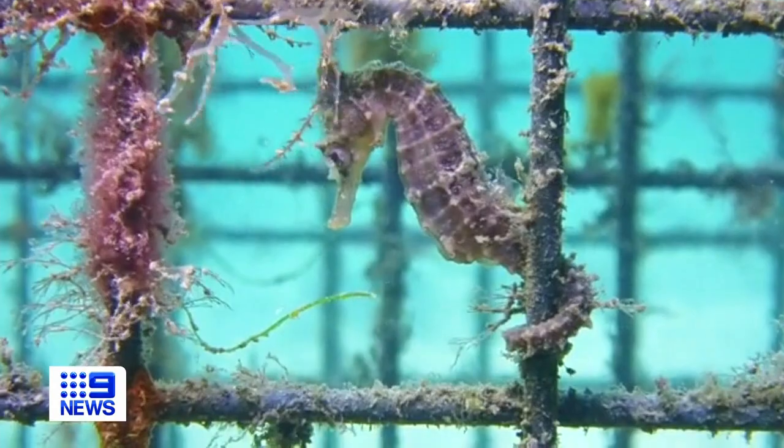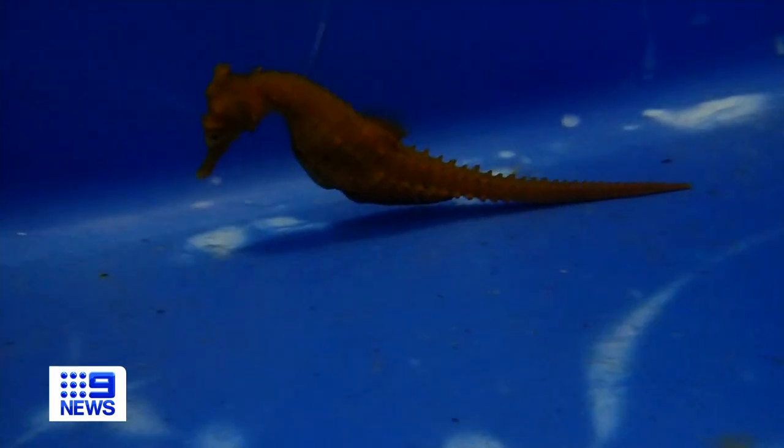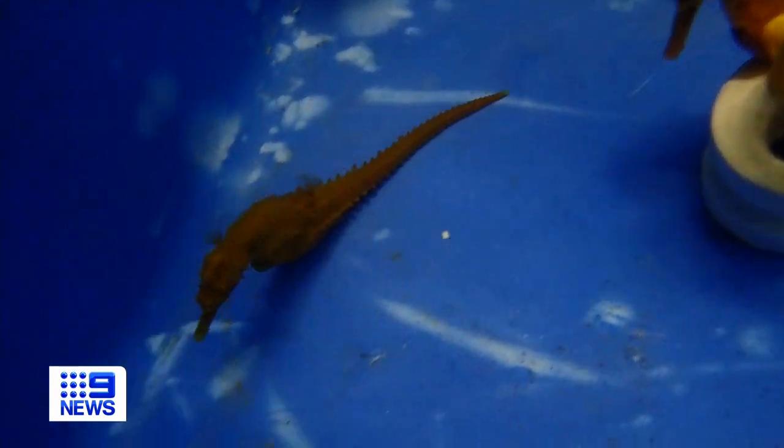The tail of a seahorse is essential. It's the slowest moving fish in the ocean, so they need that tail to hold on to something, otherwise they get swept away in the big swells and strong currents.